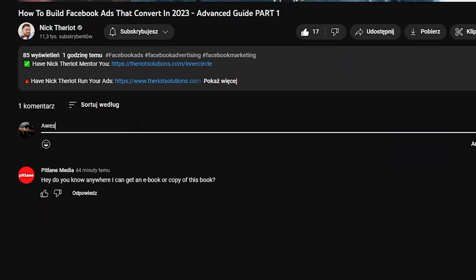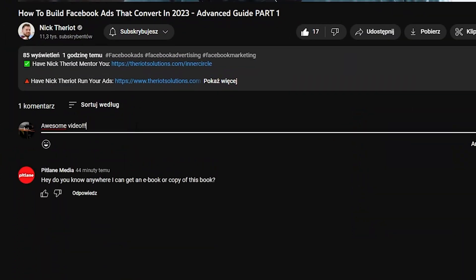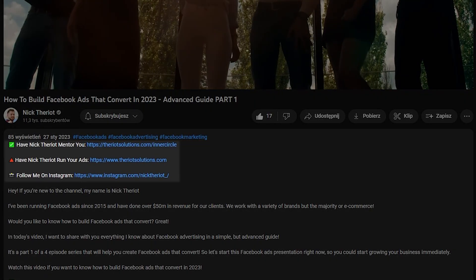You can click the links below to get more information on those — have Nick Terrio run your ads or have Nick Terrio mentor you. Before we get started, hit that like button, hit that subscribe button for new videos every Monday, Wednesday and Friday, and let's dive into this video.